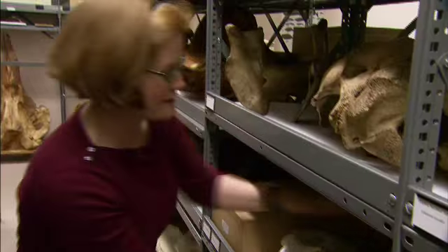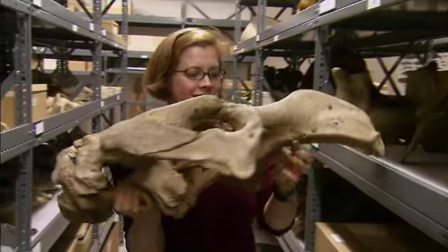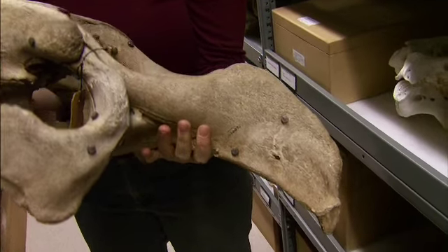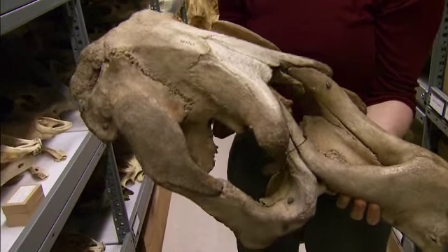This is an extinct relative of the manatee — the Steller's sea cow — and they lived in the Bering Sea and went extinct in the 1700s, only 30 years after being discovered, because people hunted them to extinction.